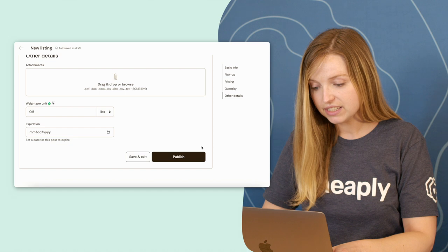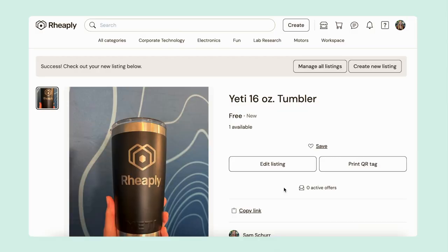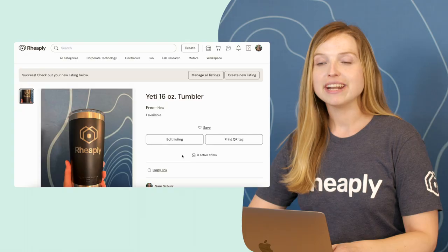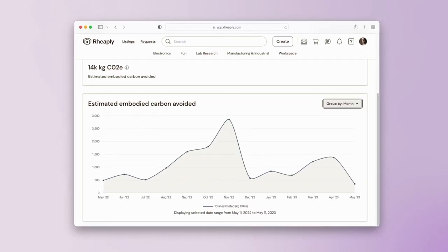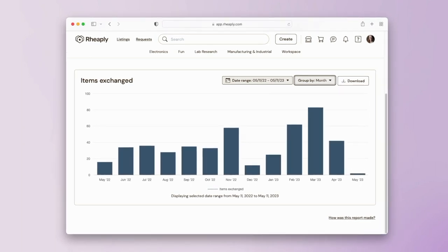Everything here looks good, so I can click publish and in just a moment my item is posted on the marketplace. Through AI-powered suggestions, we're helping you save time by getting listings onto the platform faster than ever. It also ensures that weight and replacement costs are included for every listing so that you can have more accurate reporting on the value your business is getting from Reapley. Give it a try today!